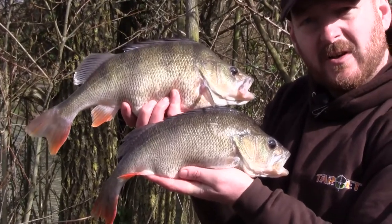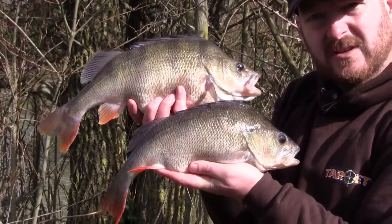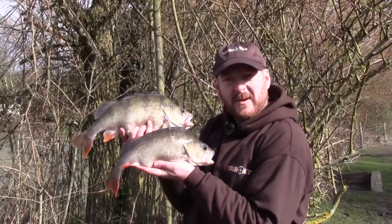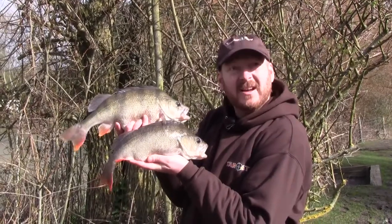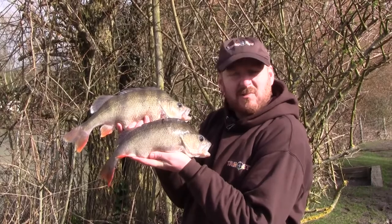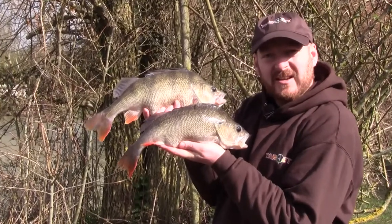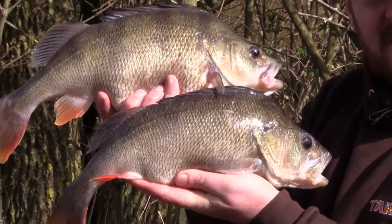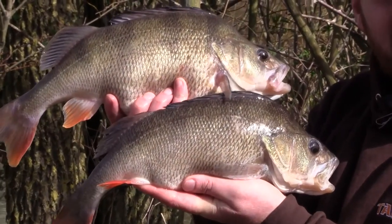I also had another fish between 2lb 5oz and 2lb 10oz to start off with, and a carp about 15lb. Lovely day, lovely conditions — bit bright for perch but they're still feeding. Prawns down the inside, that's all it needs. Little tiny light running leads, slow takes, but hit them and brought them into the net.